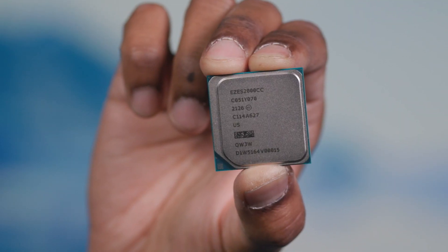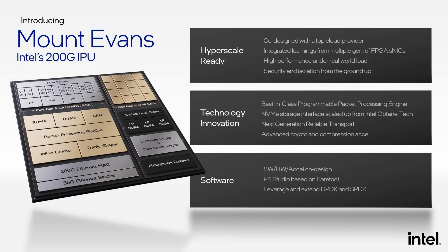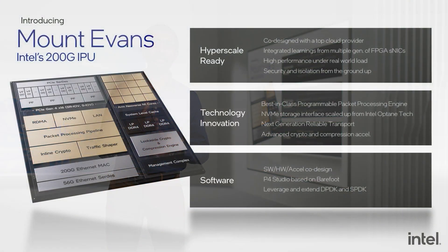Mount Evans is our first 200 gig ASIC IPU, or Infrastructure Processing Unit. We have architected and developed Mount Evans hand-in-hand with a top cloud provider, providing tremendous insights into deployment requirements for networks at scale. Intel has been working closely with other cloud providers through our FPGA-based solutions, and our learnings with those products has influenced many of the Mount Evans architecture and design trade-offs. Mount Evans has been designed for performance at scale under real-world workloads, and in order to be hyperscale-ready, we designed in security and isolation from the ground up throughout the chip.